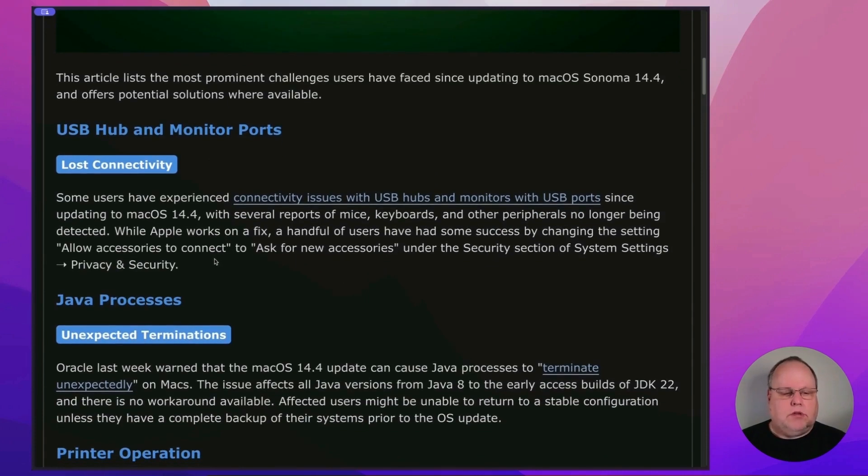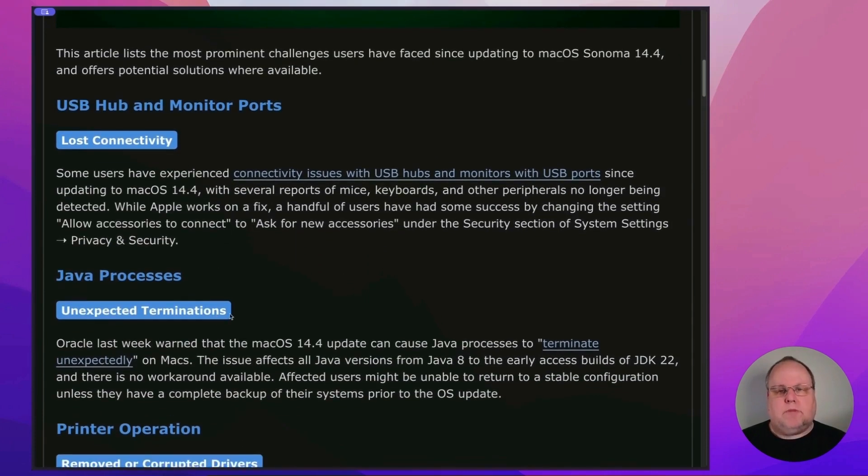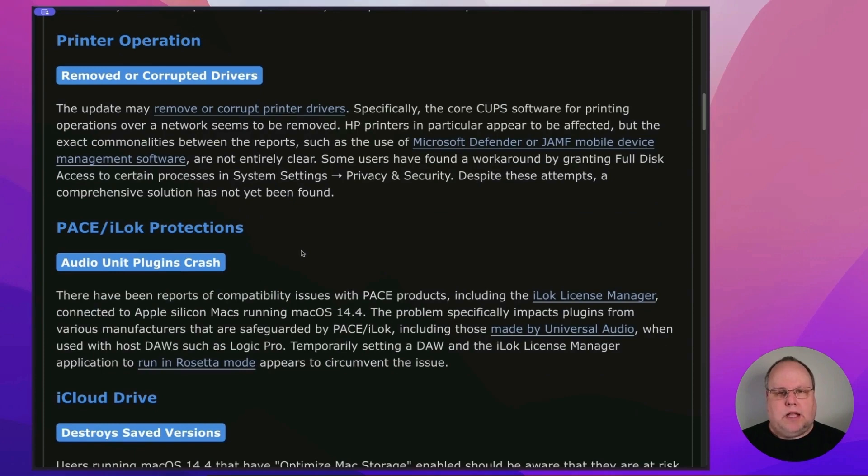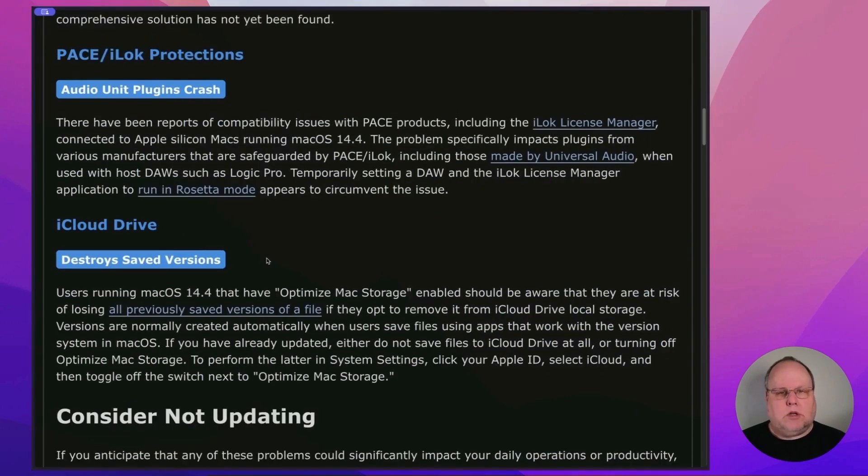If you're a developer using Java, there's unexpected terminations with the Java process. There's also printer issues with removed or corrupted drivers. The audio unit plugins will crash from time to time. And of course, the new one, which is the iCloud Drive bug that I just discussed.